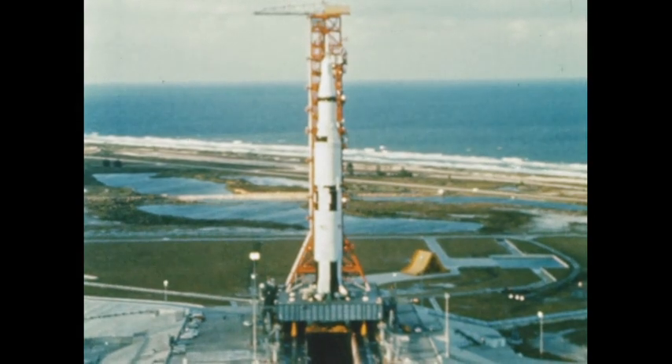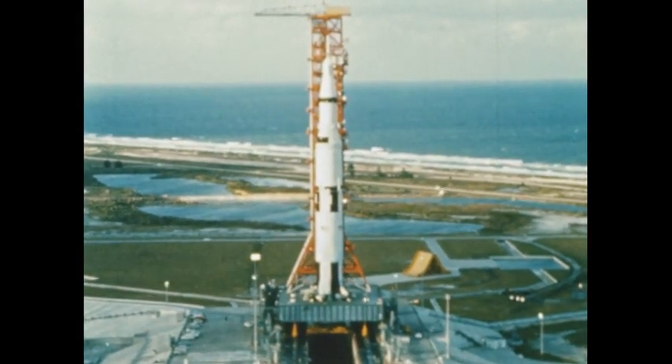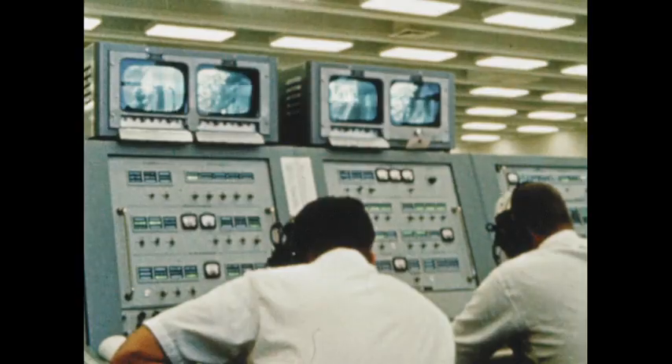We had chosen to launch the entire space vehicle in the first mission, rather than follow the step-by-step approach of earlier programs.